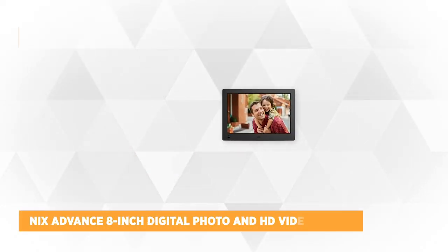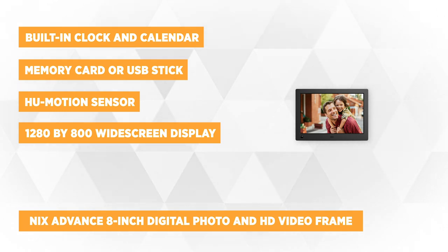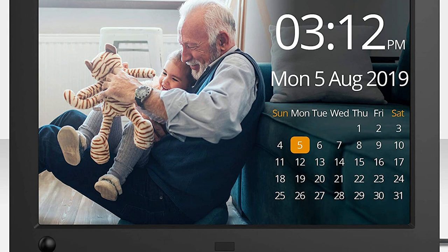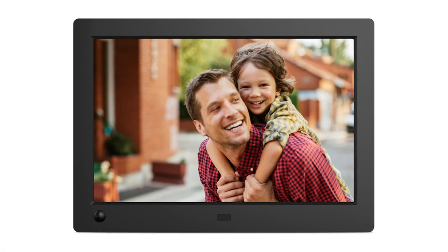Hailed as the best digital photo frame in terms of value and performance is the NYX Advance 8-inch Digital Photo and HD Video Frame. It boasts a 1280x800 widescreen display capacity, providing ultimate playback and viewing for your most favorite moments. This plug-and-play digital frame can display thousands of videos and photos in different creative slideshow transitions.